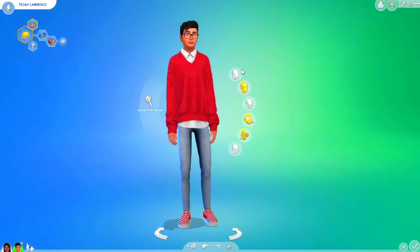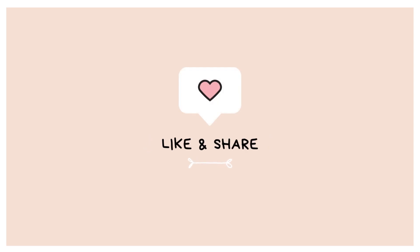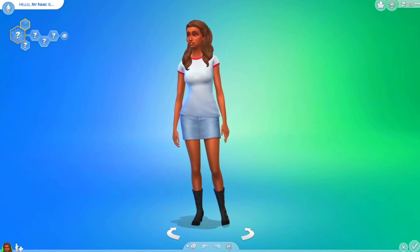Oh, he's really cute. I like him. Hello everyone, this is BunnySims back with another video. We're doing another stereotypical casting again today.